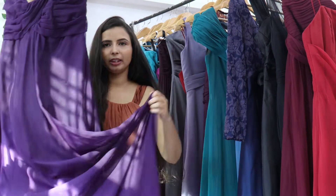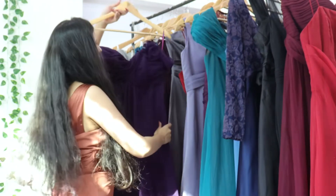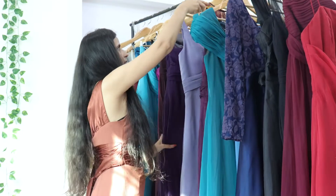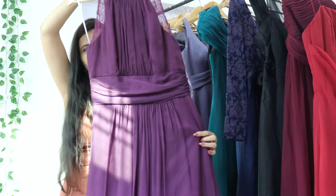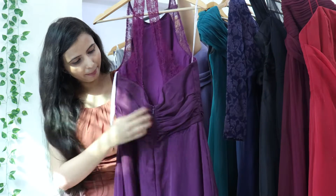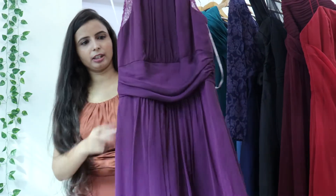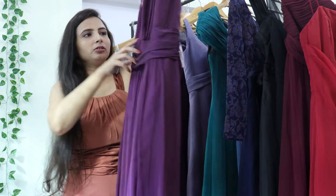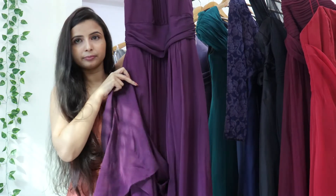This gown has a lining, and lining will come in all the gowns. There is another purple gown with lace detailing on the front and back. It has a zip in the back for fitting, is a full length gown in georgette material, and also has a lining.